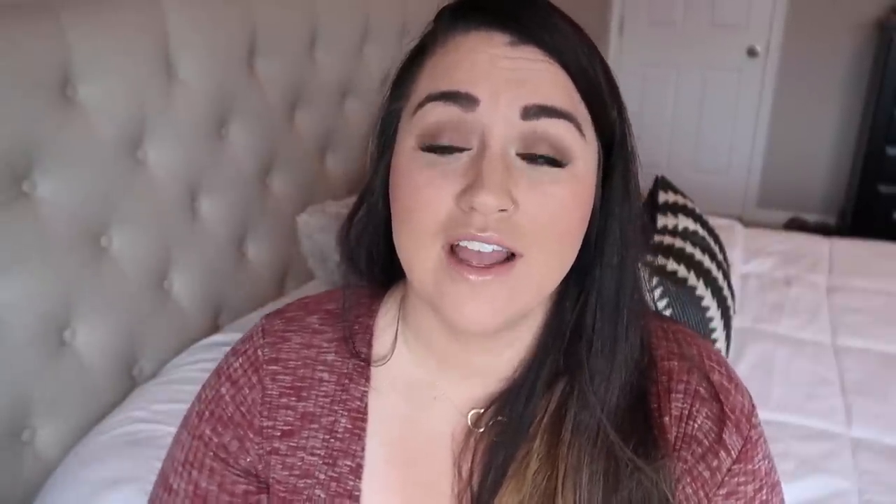Last but not least for Hazelyn — her make item. Her categories are a little off since she's a baby, but I had something made: a personalized bow holder. It's not here yet but her bows are getting out of control, so I wanted a really pretty personalized bow holder for her room. I thought it was practical for organizing and it's really pretty. That's everything for Hazelyn!